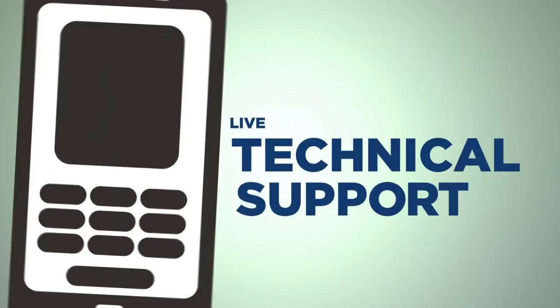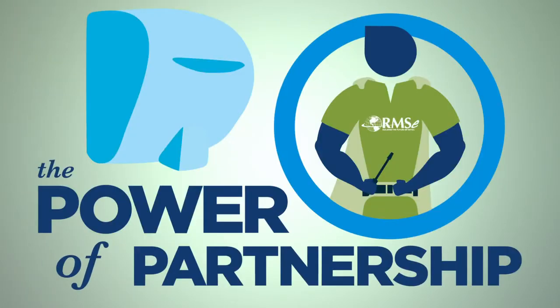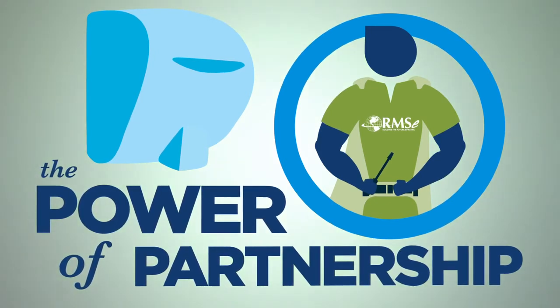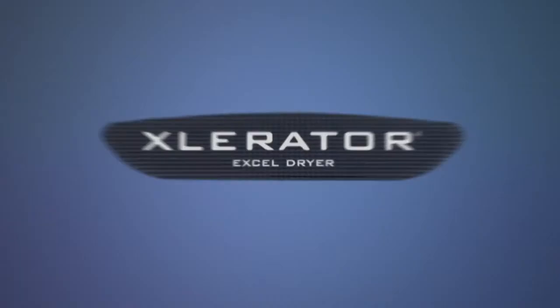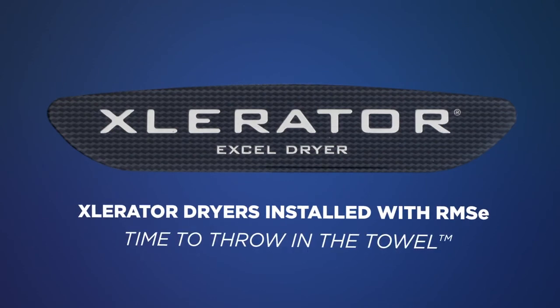RMSE will provide live technical support for the life of your Accelerator hand dryer. So let the power of partnership work for you. RMSE and Accelerator save you from this, this, and this. Are you in the business of drying hands? No, we are. Time to throw in the towel.